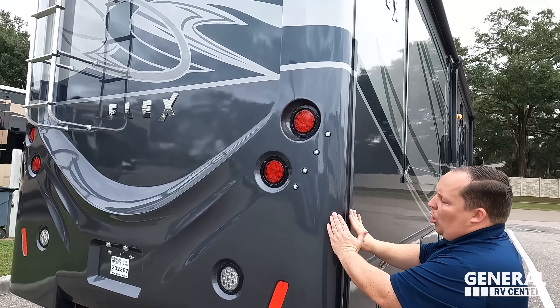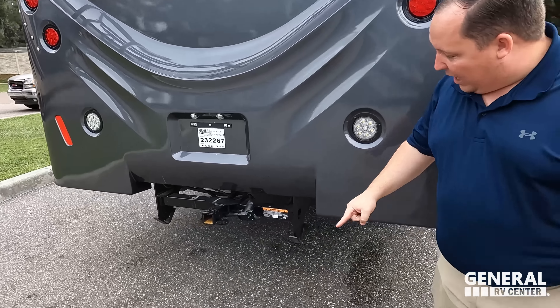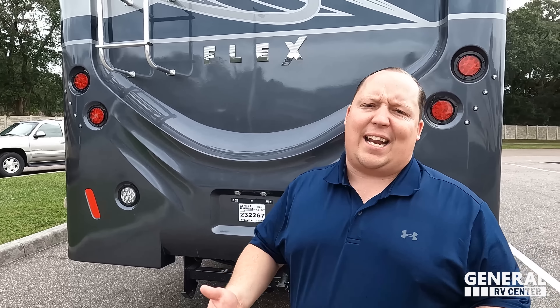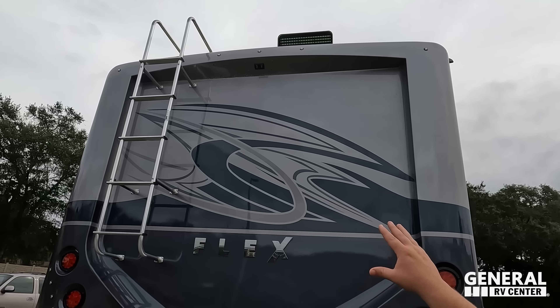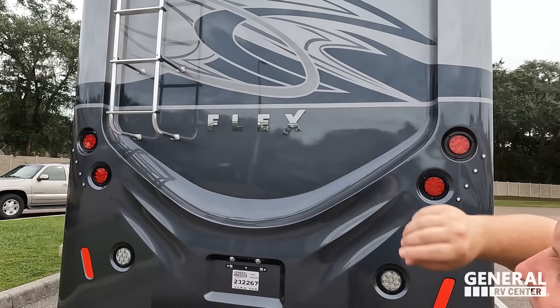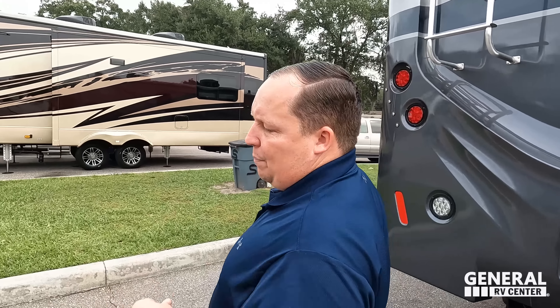The hitch rating is 8,000 pounds, but this motorhome can't necessarily tow 8,000 pounds — you're good with 5,000 pounds; any more than that, you have to weigh your motorhome with all your stuff in it. Nice rear cap look. Love that paint job — Fleetwood does fantastic. There is a backup camera there too. The roof is a one-piece TPO roof, fully walkable.